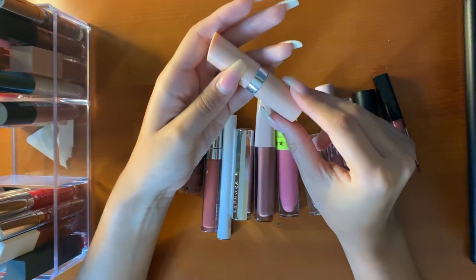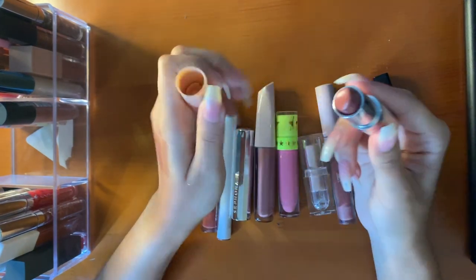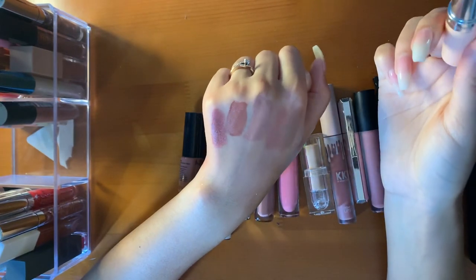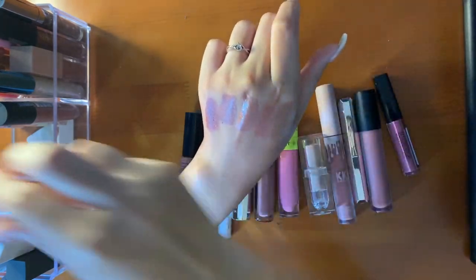Then I have a Rimmel London Kate Collection number 47. I used to wear this a lot last summer — very pretty shade, very creamy. Creamier formulas won't last very long, but it's a very pretty shade.